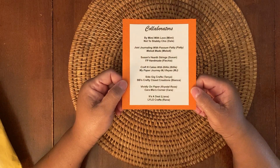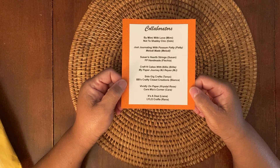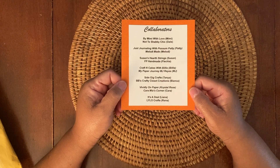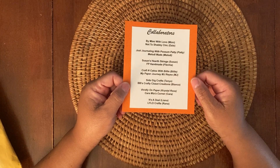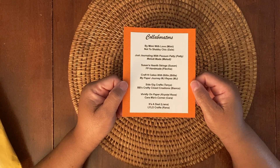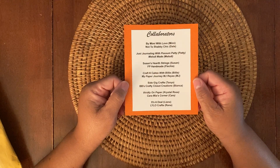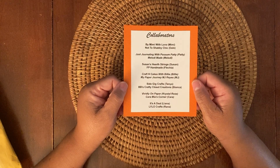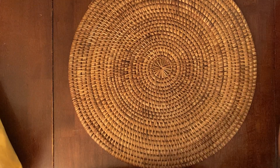So we sent each other a tag that was partially complete, then we had to finish it and send it back to our partner collaborator. We're all revealing the final tags today. My partner was Susan, who is Susan's Heartstrings here on YouTube, and I'm so excited to see what she sent me.